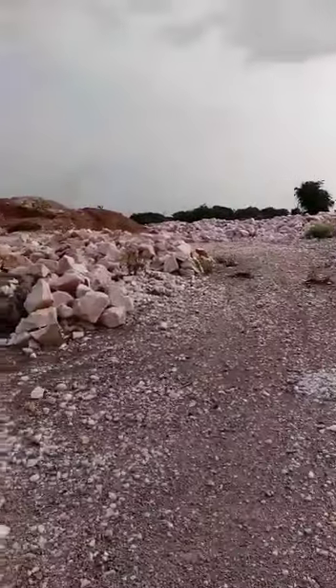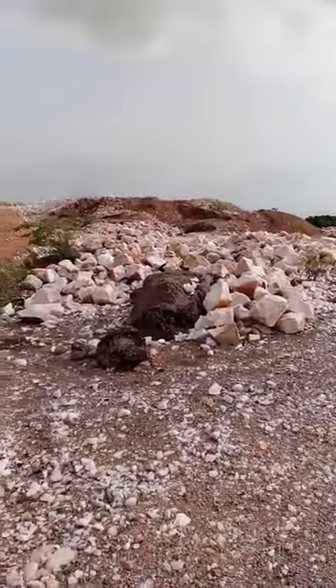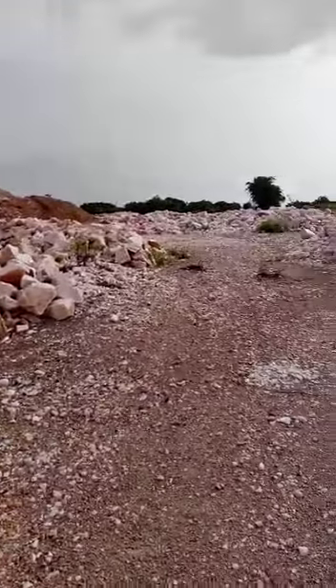If you come here in the evening, everything here is all rose color.